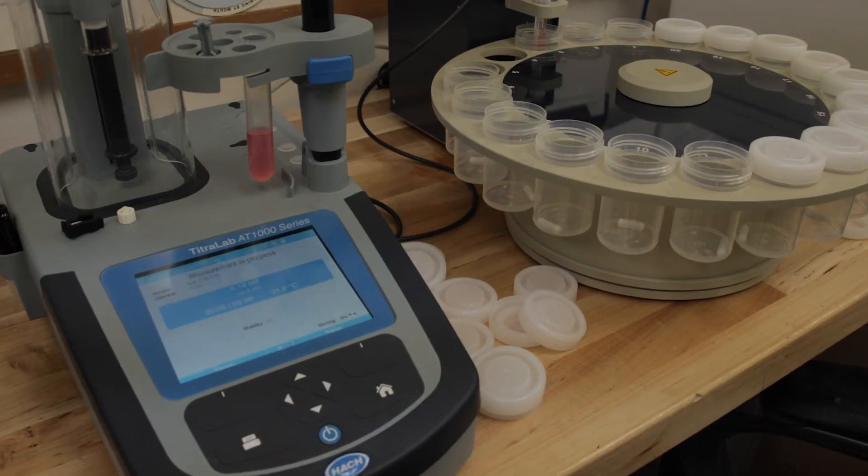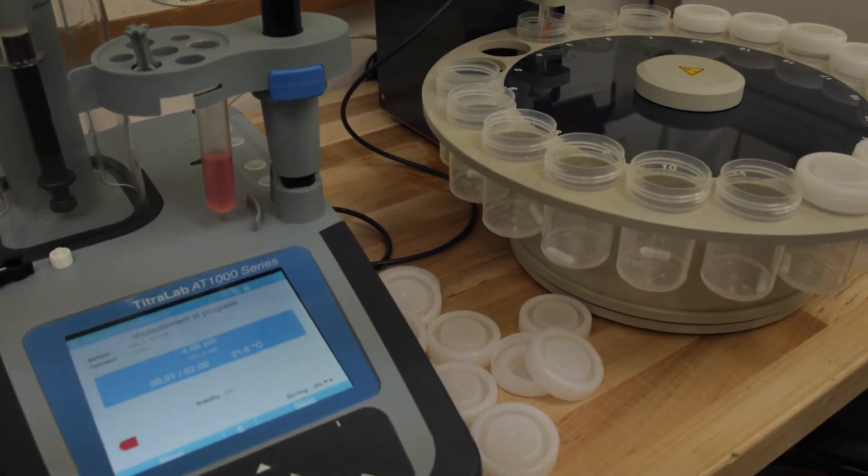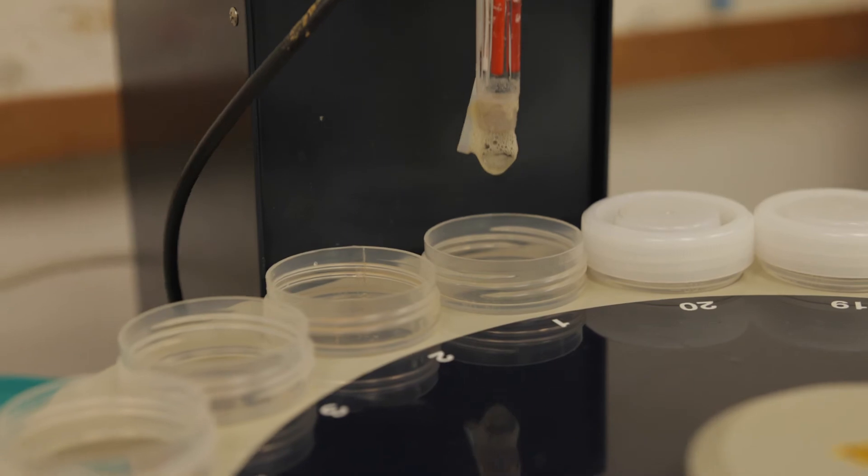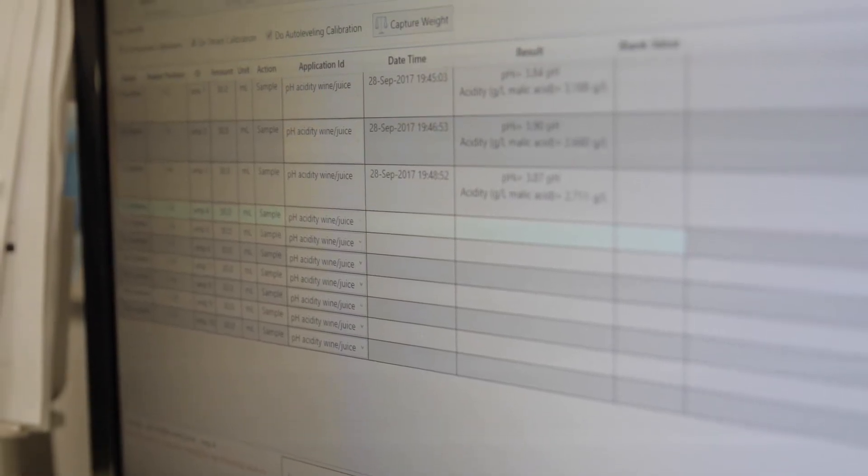We're testing for starch, sugar, starch conversion, acid. All these play into the flavor of the apple, and our farmers are getting daily reports on all their apples as to how they're developing, and they'll pick them at just the right time for you to have the best flavor experience you can have. And that's our end goal — to have the most nutritious apple with the best flavor for our customer.